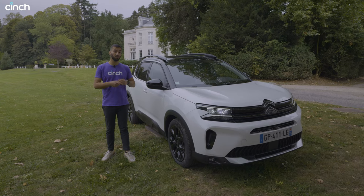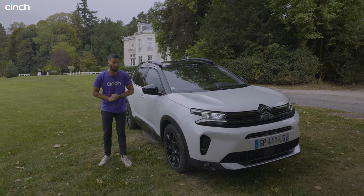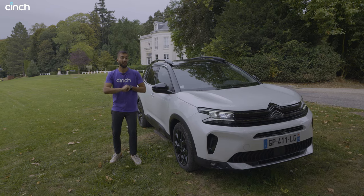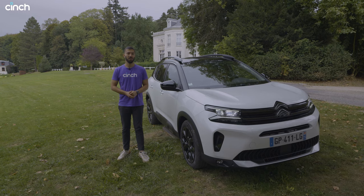Let me know what you think in the comments below — do you think this is better than its rivals? The Kia Sportage is a hot seller and the Tiguan from Volkswagen is always very popular in Britain. If you've enjoyed the video, don't forget to click the like button and subscribe to the channel. For now, au revoir from us.